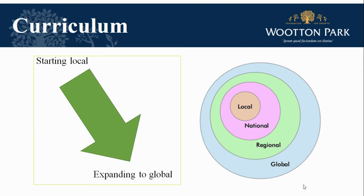We believe it's important to start locally by examining learners' personal geographies. We begin year seven with the study of Northampton and as we move through key stage three we broaden our horizons, looking at national, regional and then global geography.